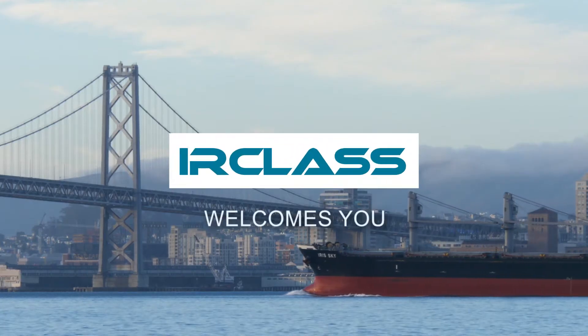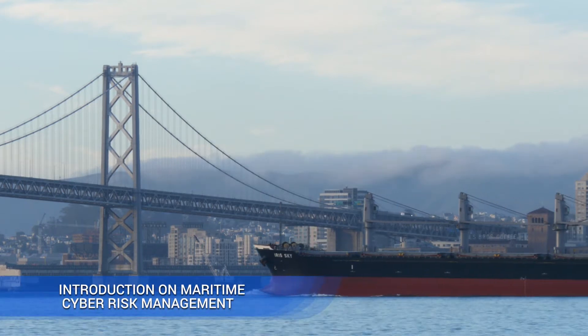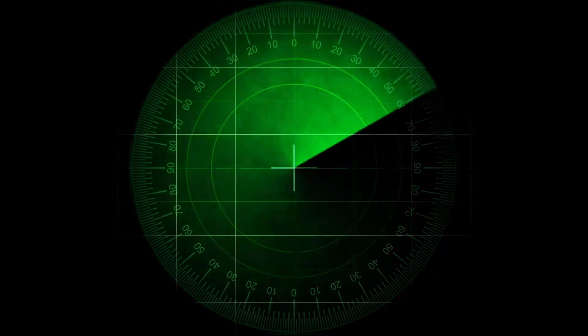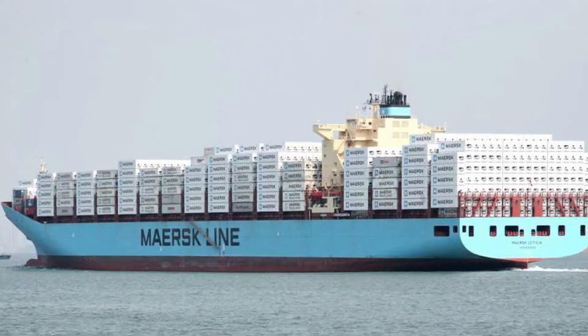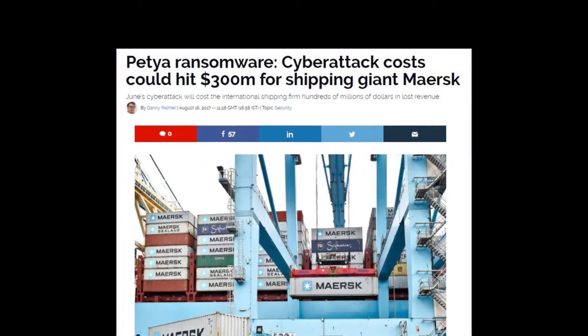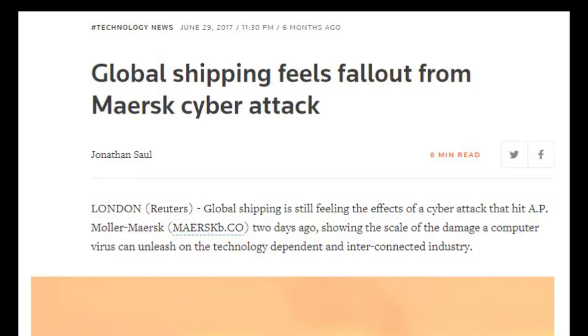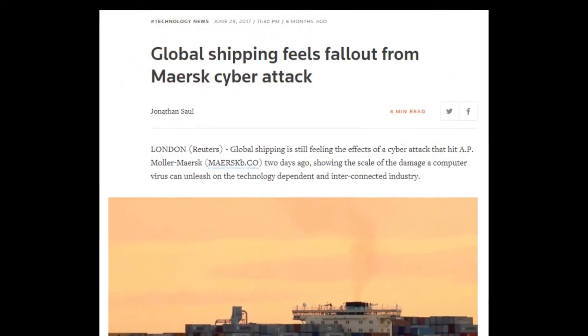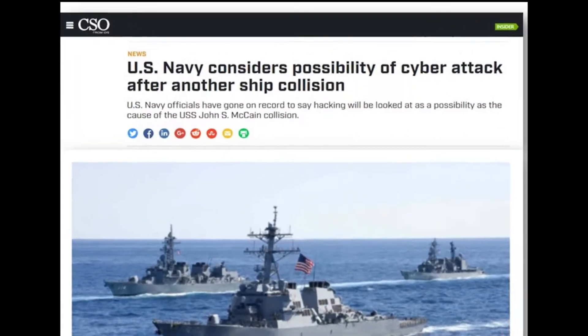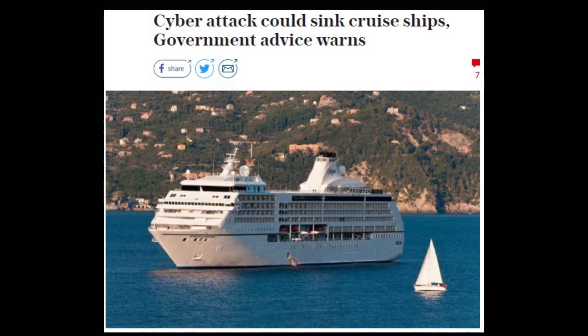IR Class welcomes you to this brief introduction on maritime cyber risk management. It is important to understand the intensity of some recent maritime cyber attacks. As per a statement issued by MERSC, the Petya ransomware cyber attack may have caused about 300 million US dollars in damages. As per Poneman Institute's recent research, almost 68% of oil and gas companies were affected by at least one significant cyber incident, with many attacks assumed to be undetected or unpublished.